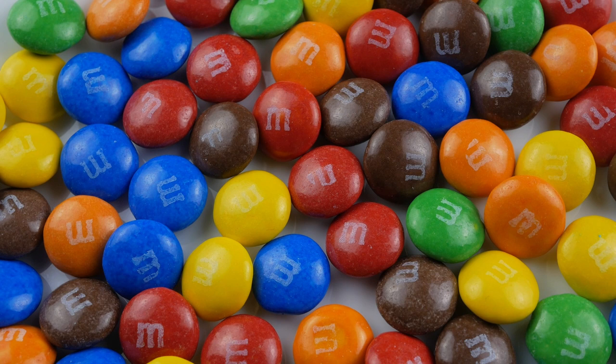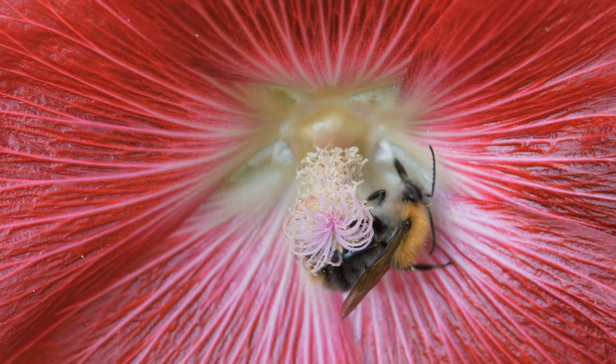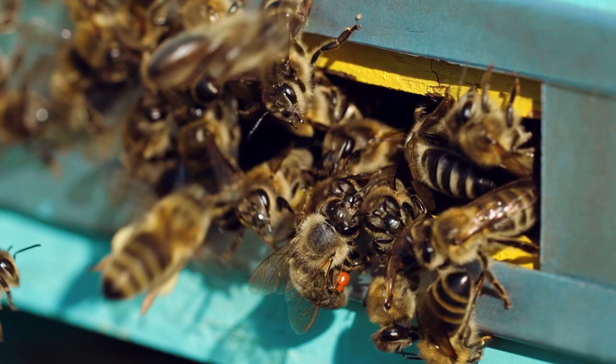This proved much quicker than visiting up to a thousand plants a day to collect nectar the normal way. The bees then returned back to the hive, regurgitated the tasty blue waste, and began to make honey with it.